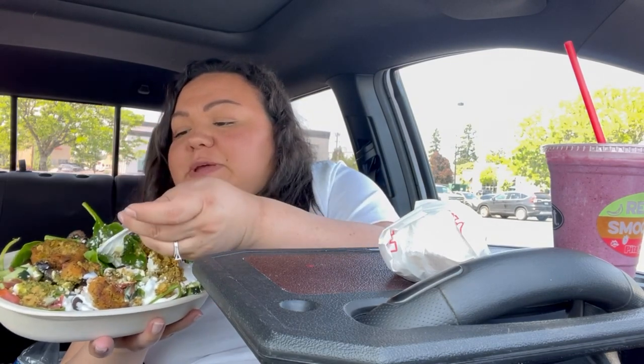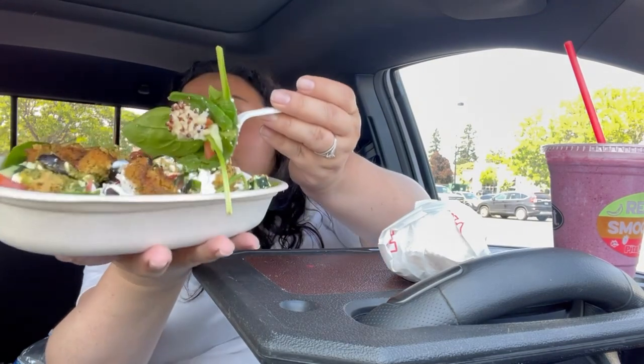The falafel is seasoned very well. There's some spinach in it, there's some quinoa - you guys, this is healthy, look at me. I could have honestly left the olives off.